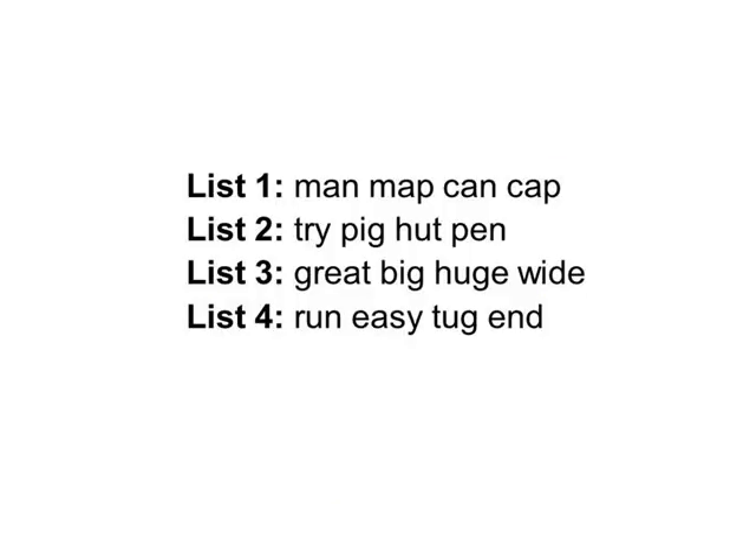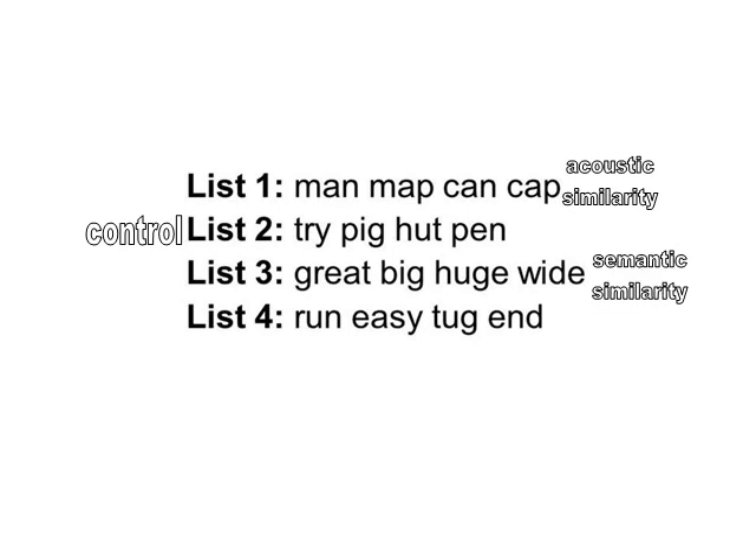Baddeley is going to test this out by giving participants words to learn from different lists. If you look at list one, you'll notice that all of those words sound similar — they have what Baddeley refers to as acoustic similarity. He has a control group who get list two, a bunch of words that don't sound remotely alike. When you look at list three, you'll notice something else is going on — those words have semantic similarity, they mean the same, they're all words that refer to size. And there's another control group who get a list of words with no semantic similarity, that don't have a common theme running through them.